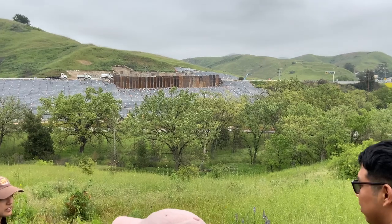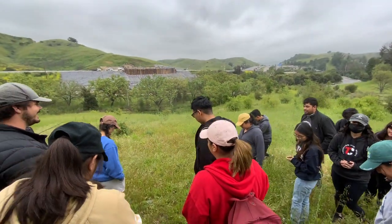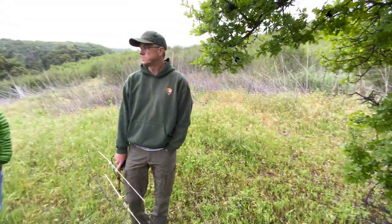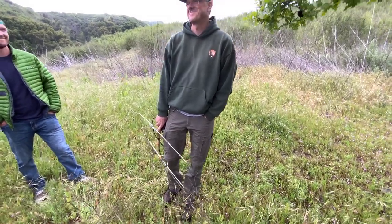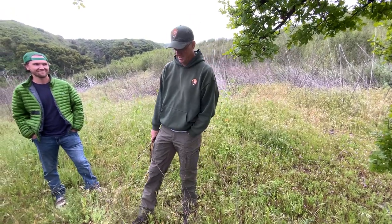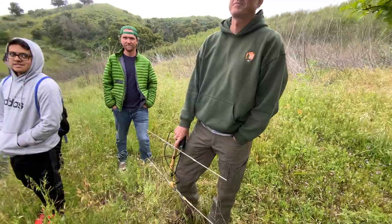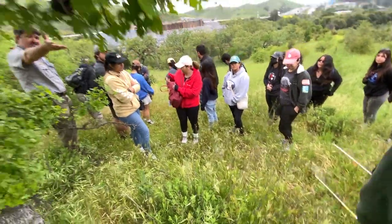Alright, is everybody here? Let me introduce Jeff Sickich, one of our biologists who heads up all the field work on the mountain lion project and has been really involved here at Liberty Canyon for a long time with this project.